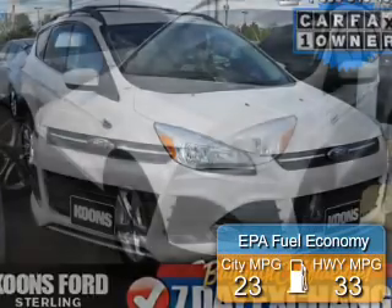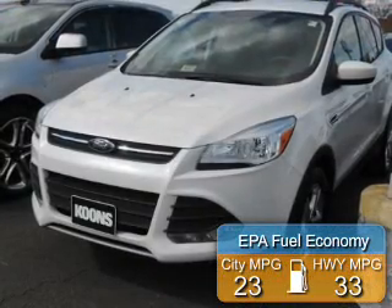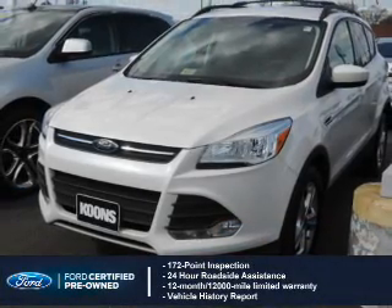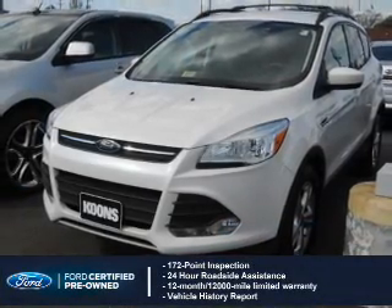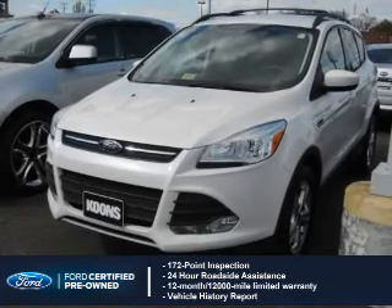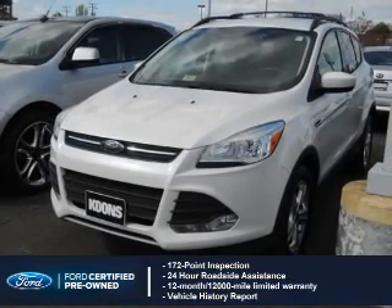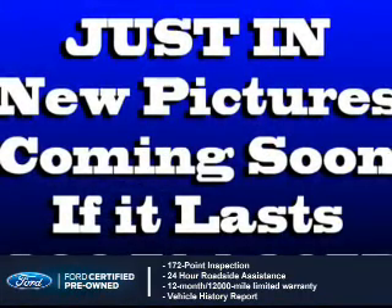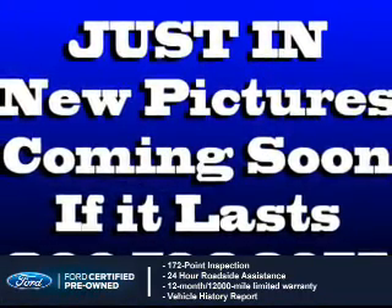Great fuel efficiency saves you money by requiring fewer trips to the gas station. With Ford-certified pre-owned vehicles, peace of mind comes standard, featuring a 172-point inspection, 24-hour roadside assistance, vehicle history report, 12-month, 12,000-mile comprehensive limited warranty,